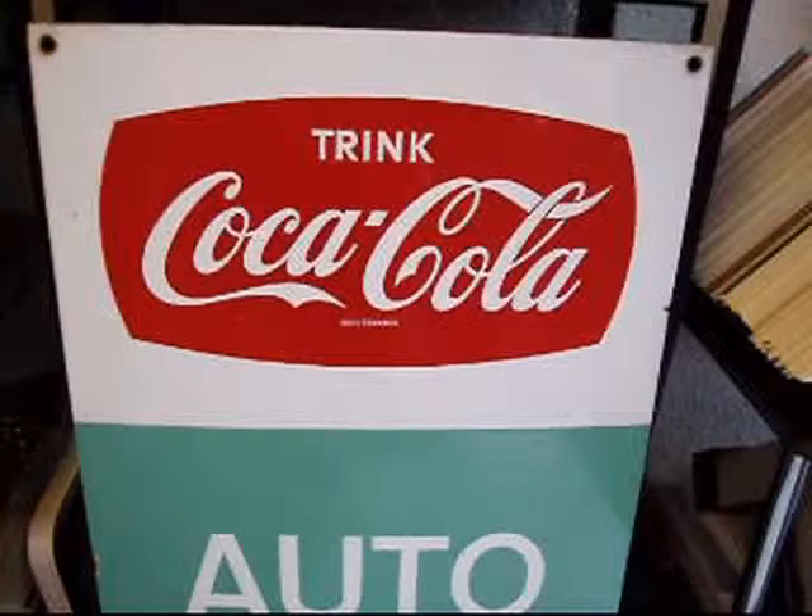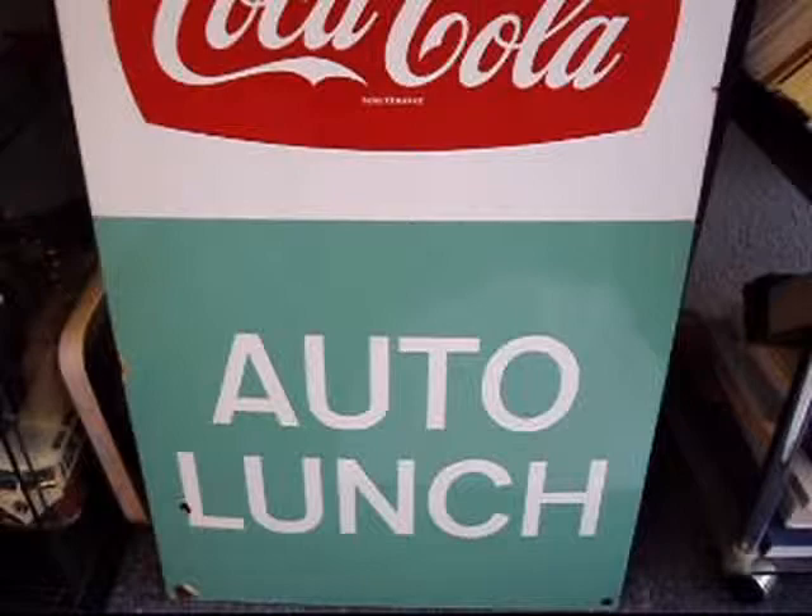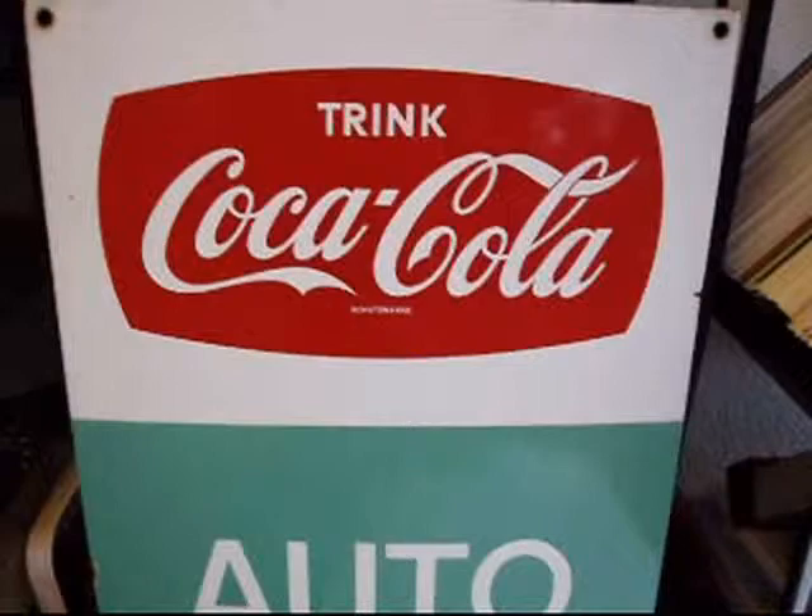This is another item I got just a few months back. It's a 1960s Coca-Cola porcelain shield — 'Auto Lunch.' This would have been at truck stops, either outside on the road or in the window of the truck stop. It's in really good condition — it's got one little blister of rust, but apart from that it's in good neat shape.